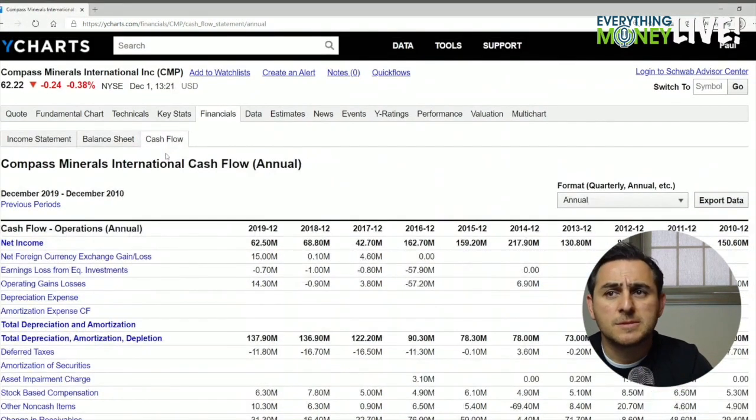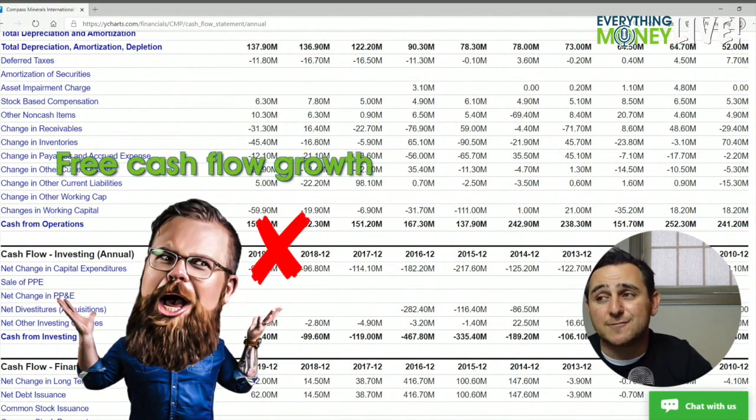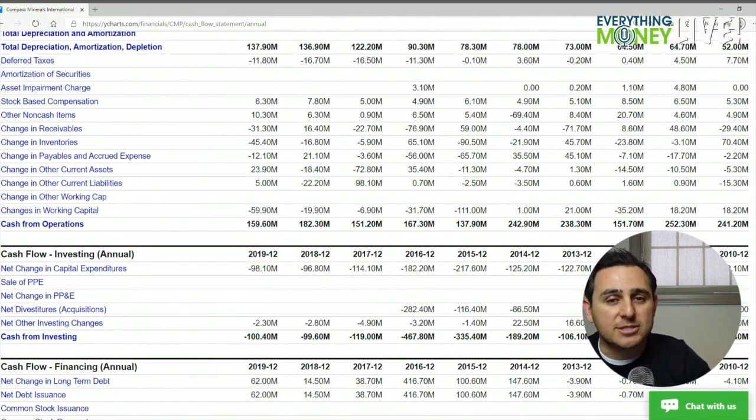Pillar number seven is free cash flow growth over the past five years: negative 80, negative 15, 37, 37, 90, 60 — totaling about 92 divided by five is roughly 18. The free cash flow is bad overall — it's an X. It is increasing from negative, so there's a check mark there, but the multiple is a big X.